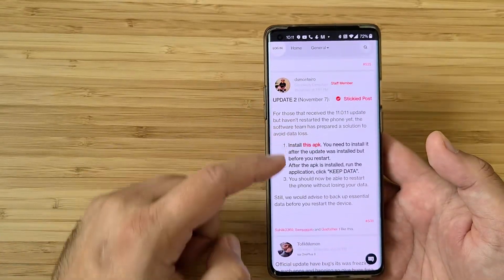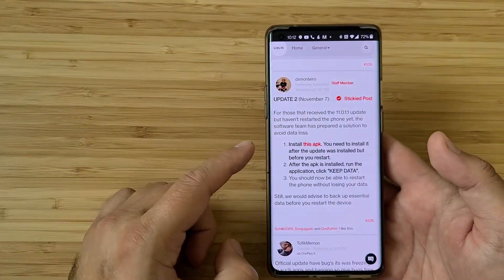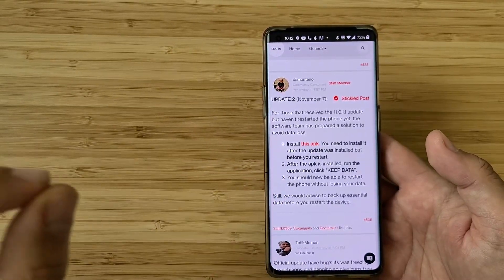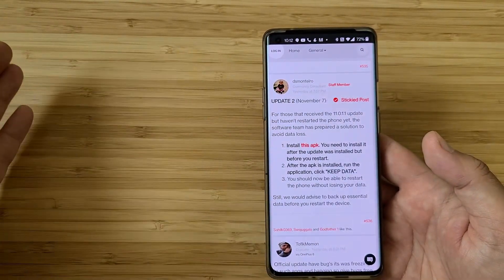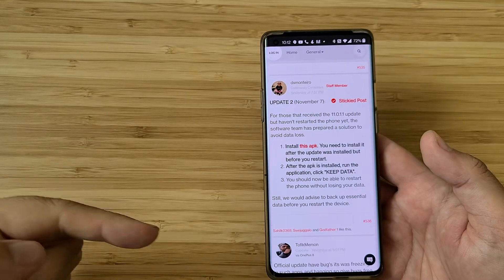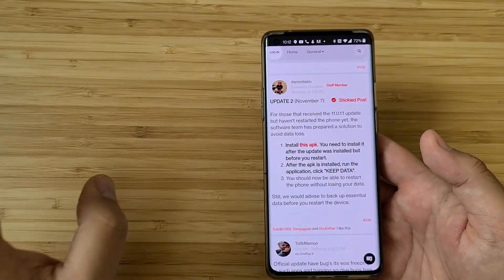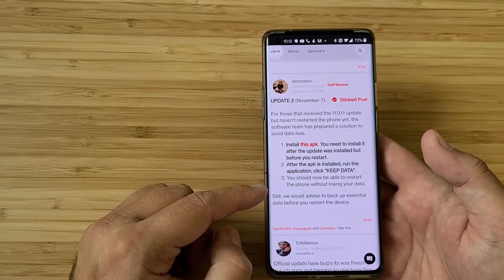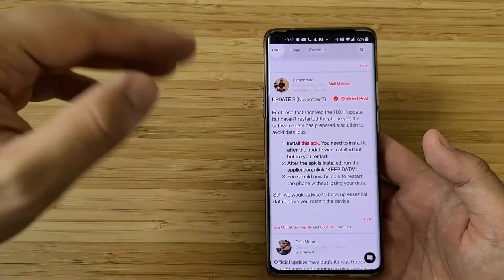For those that received the 10.0.1.1 update but haven't restarted the phone yet, the software team has prepared a solution to avoid data loss. You need to install this APK — after the update was installed but before you restart. So if you're running the OnePlus 8 Pro with open beta 3, or the OnePlus 8, and you got this stable update and installed it but still have not rebooted, install this APK. After it's installed, run the application, click 'Keep Data' — you should now be able to restart your phone without losing your data.